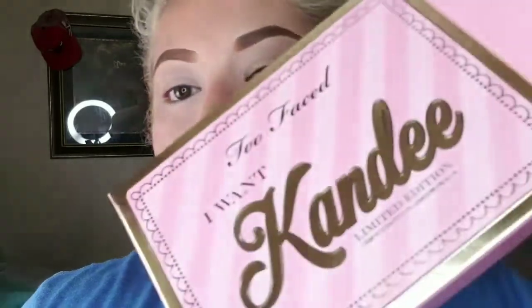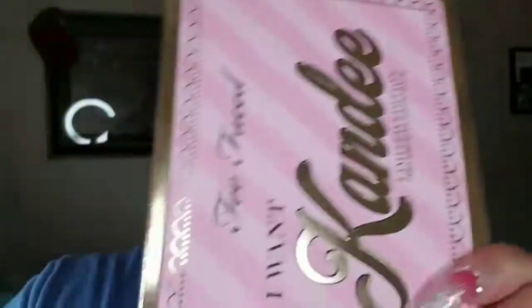I already primed my eyelids and did my brows because I was just gonna try the makeup on, and then I was like, you know what, let me just film a video because homegirl has not filmed a video in a long time. So this is the box — it's like hella sturdy.